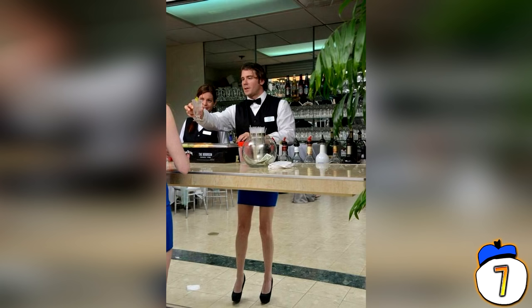Mirrors have been trolling us since they were invented. Check out this gender-bending, bartending, bowtie-trending individual — he's on cocktail duty because he makes them with extra sass.